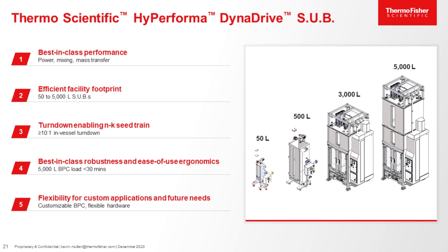The second benefit is efficient facility footprint. The DynaDrive is not only the 50-liter, but we offer a 500-liter, 3,000-liter, and 5,000-liter sizes as well. All sizes fit in a relatively small footprint. The 50-liter is a great scale-down model for all sizes. The 3,000-liter can fit in the same footprint and ceiling height requirement as our current legacy 2,000-liter reactor. Therefore, it can be used in most facilities that are built for 2,000-liter reactors today.